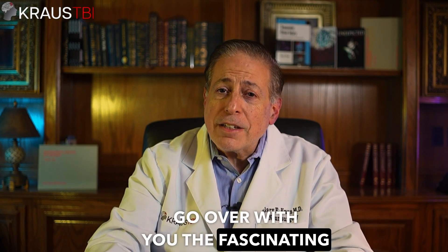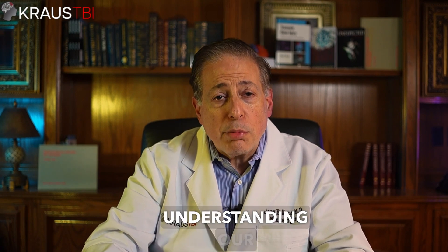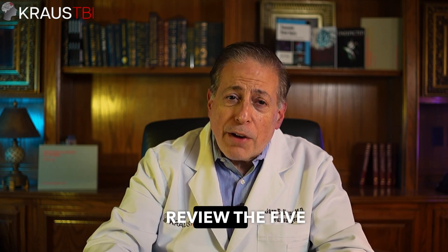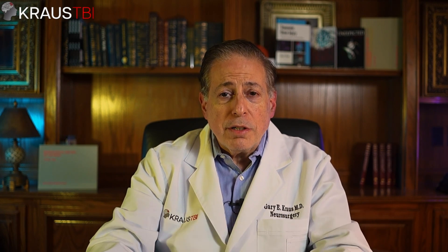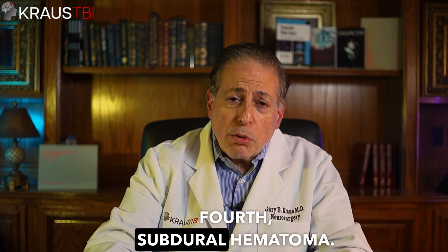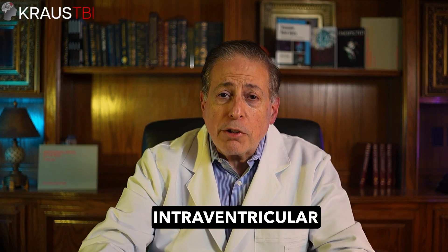I'm going to go over the fascinating world of brain hemorrhages, a topic that's crucial for understanding our brain health. Today we're going to explore five different types of hemorrhages. Number one, intracerebral hemorrhages. Number two, subarachnoid hemorrhages. Third, epidural hematoma. Fourth, subdural hematoma. And fifth, intraventricular hematomas.